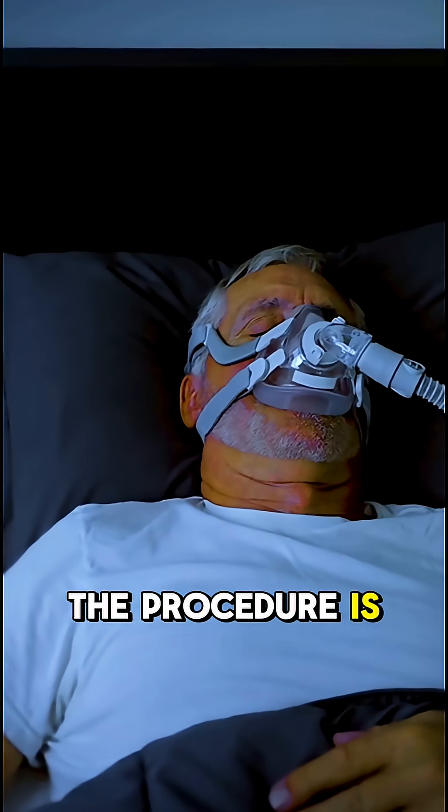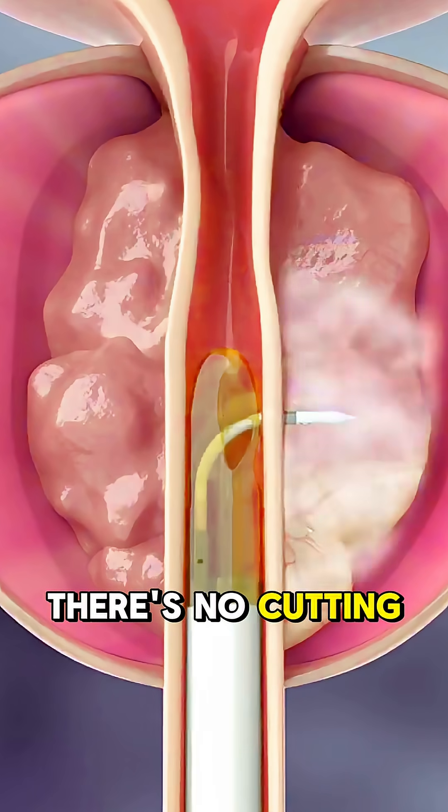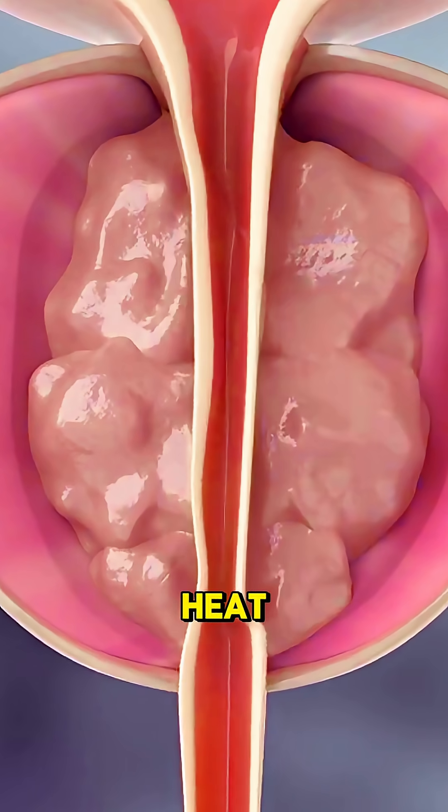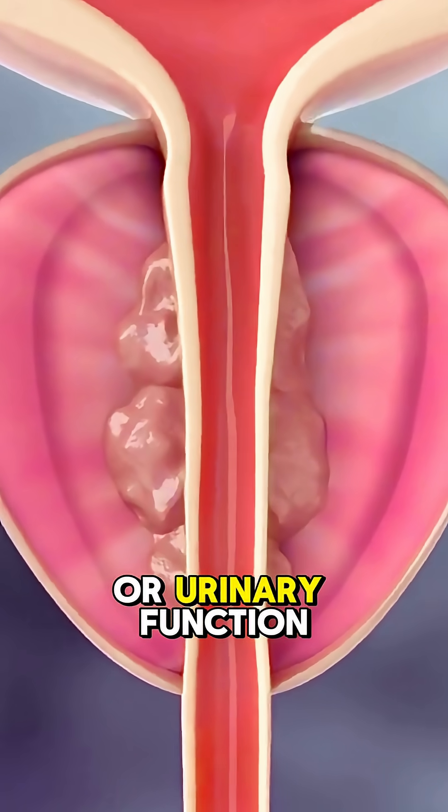The procedure is done under anesthesia and usually takes less than an hour. There's no cutting with a blade or burning with heat, which means fewer side effects, especially when it comes to sexual or urinary function.